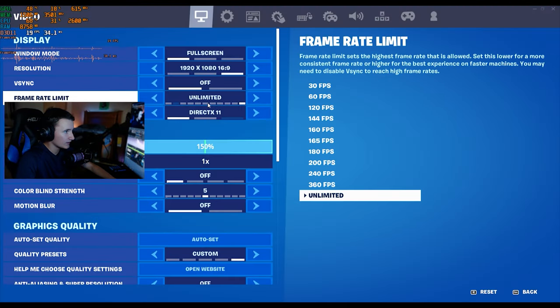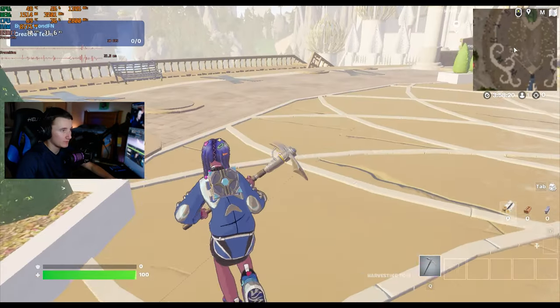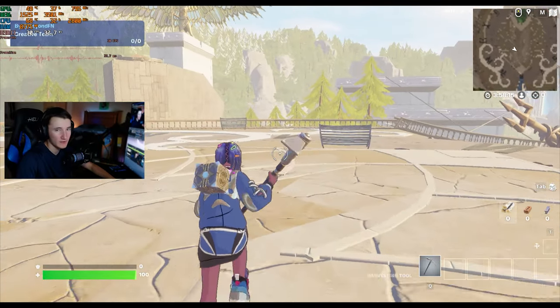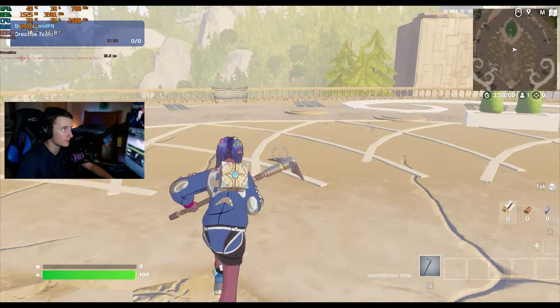We're not capped at 30 FPS in-game — we're actually unlimited in-game. It would be the same in any game: the same in GTA, the same in Forza. In any game you'd play, you'd be capped at 30 FPS. I don't have time to go and show all the different games — you'd just be capped at 30 FPS no matter what game it is.